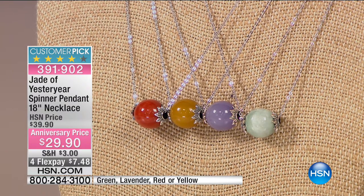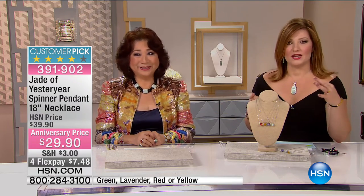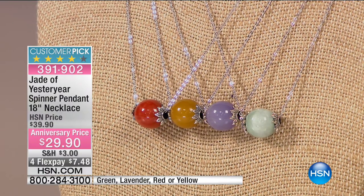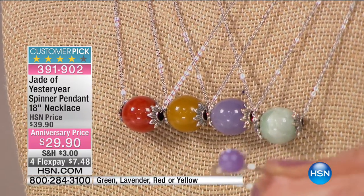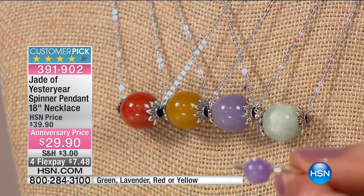Celebrate with us. If you're a collector of Jade of Yesteryear, we'd love to hear from you — 1-866-376-8255. Our showstopper is still to come, but first we're going into our spinner pendants. These are a must-have. If you are brand new to HSN or new to Jade of Yesteryear, this is that try-me piece at $29.90.